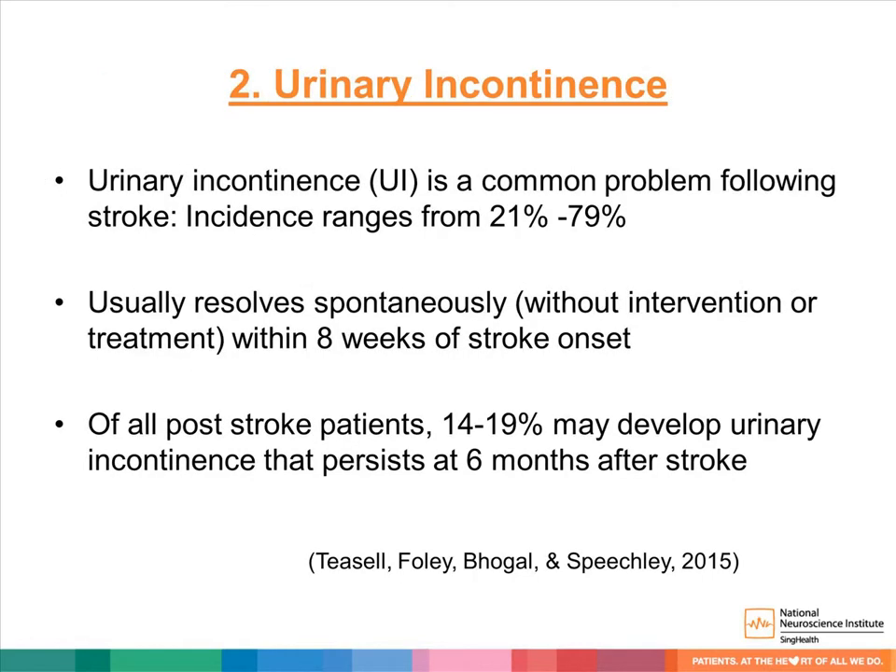Urinary incontinence is another common problem post-stroke. Most of it usually resolves spontaneously within eight weeks of stroke onset. But for 14% to 90% of patients, UI symptoms may persist at six months after a stroke. Their social function could be significantly affected as they may choose not to leave the house for fear of wetting themselves, and they experience significantly increased costs from buying diapers or choosing catheterization.